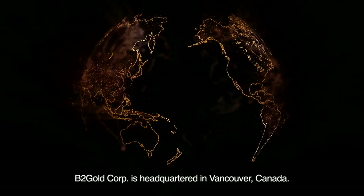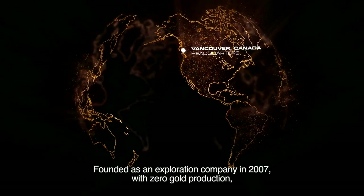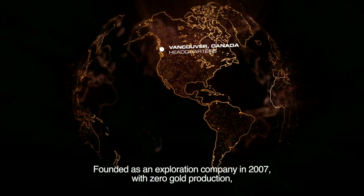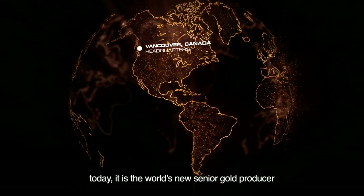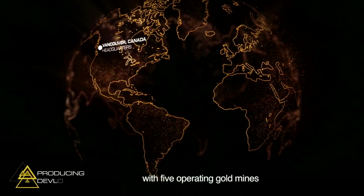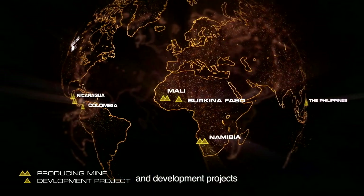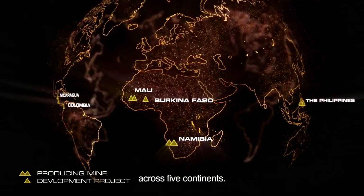B2 Gold Corp is headquartered in Vancouver, Canada. Founded as an exploration company in 2007 with zero gold production, today it is the world's new senior gold producer with five operating gold mines and numerous exploration and development projects across five continents.